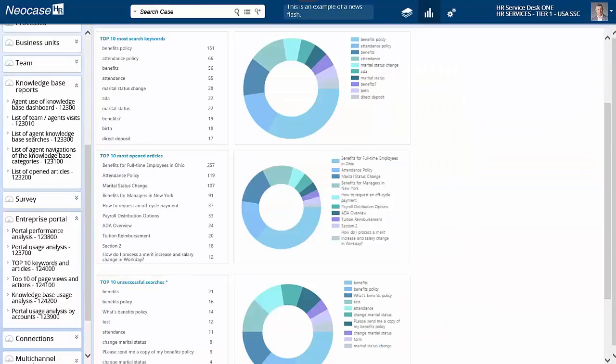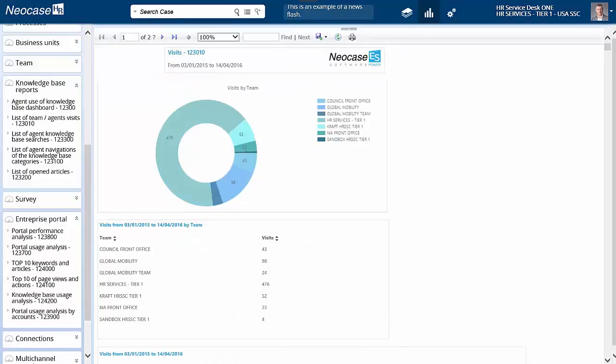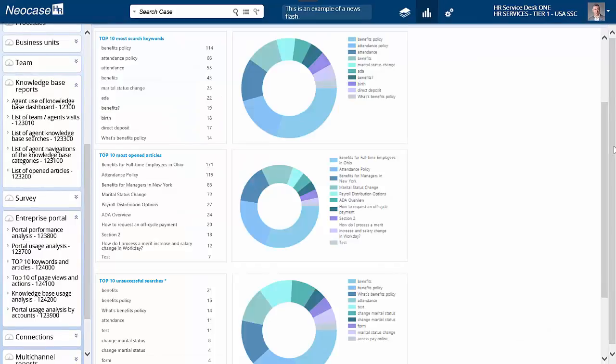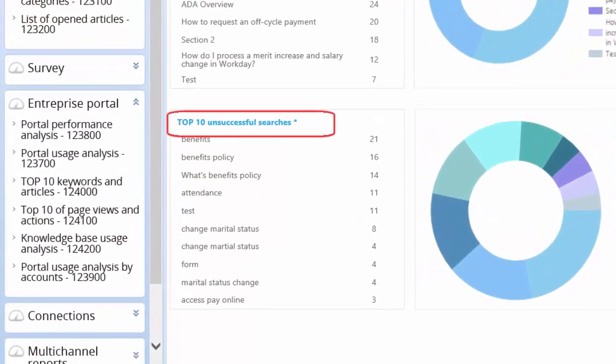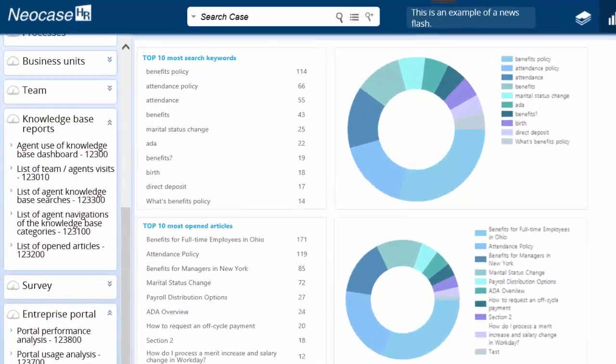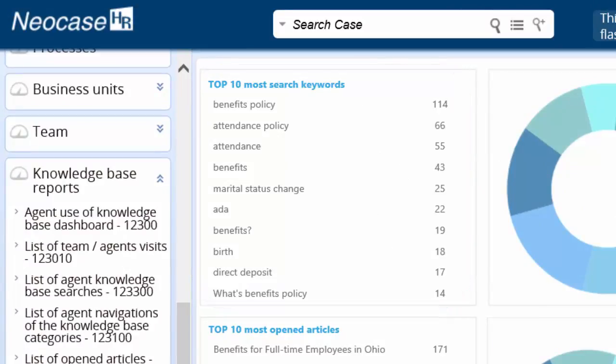Analytics for Continuous Improvement: pre-configured Knowledge Base reports provide administrators with insights to improve Knowledge Base utilization and value. Find and fill content gaps in the Knowledge Base to assure that employees will always find an answer to their question. Understand what terms employees search on so you can make the article's search results more employee-friendly.